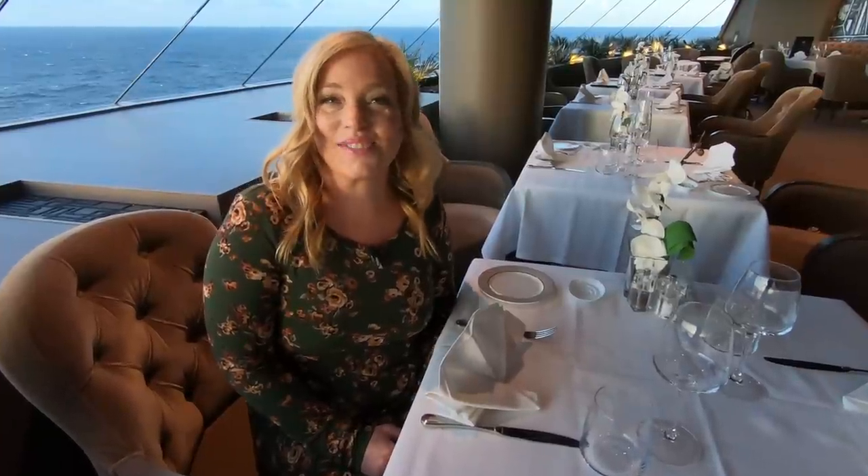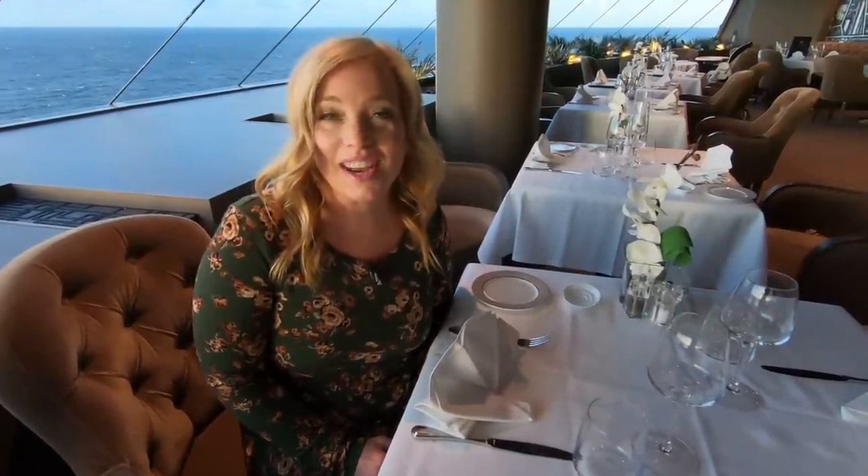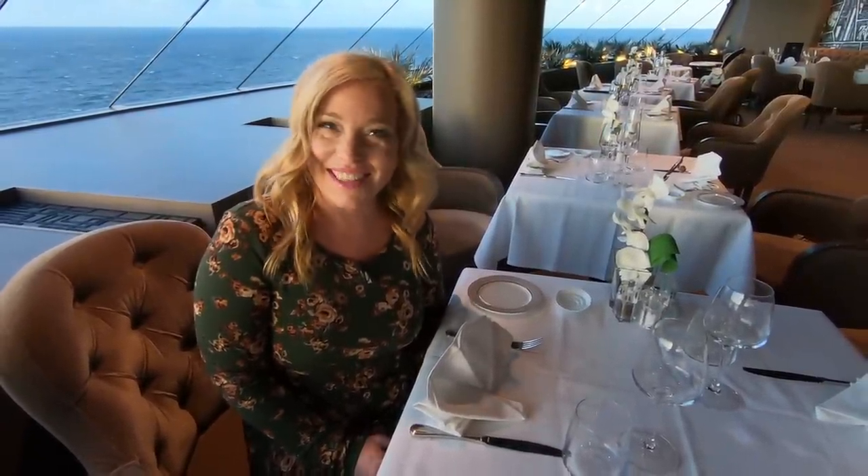Thank you so much for watching today's food slideshow. Enjoy your cruise on MSC Maravilia, and until next time, we'll see you on the high seas.